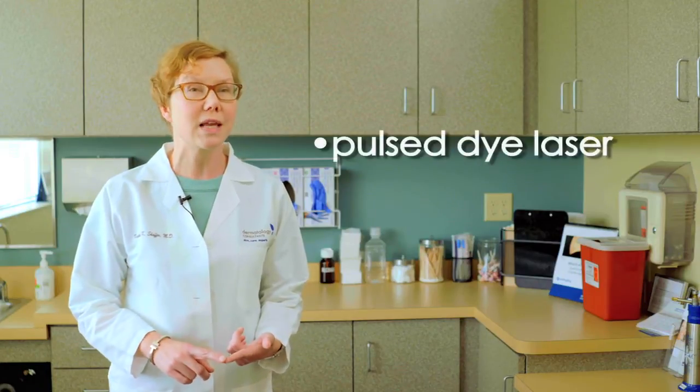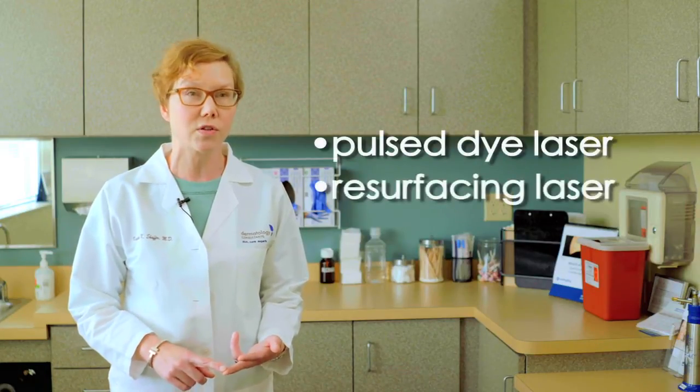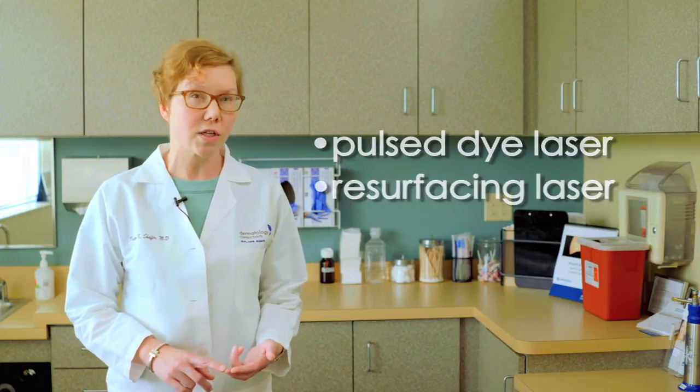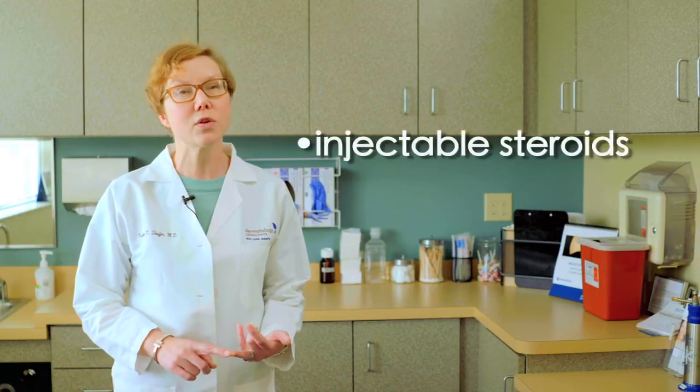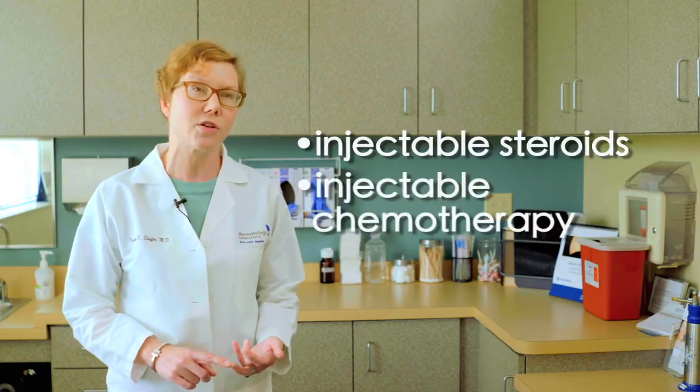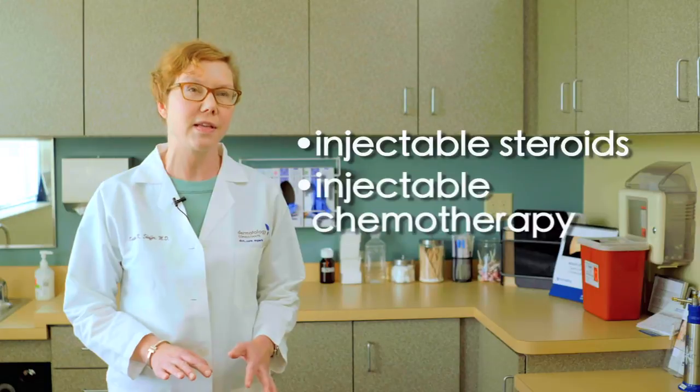The good news is that there are some great treatments to help minimize the appearance of these scars and improve the symptoms. We use pulse dye laser and resurfacing lasers to help reduce the redness and the size of the scar tissue, and we also use injectable steroids and injectable chemotherapy agents to help flatten these scars.